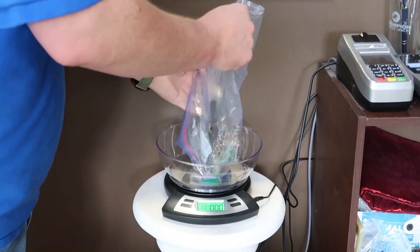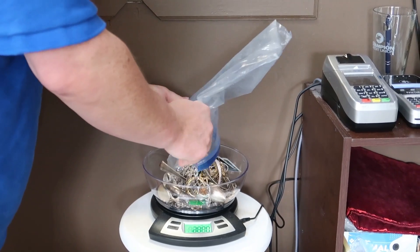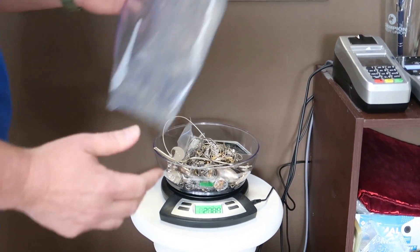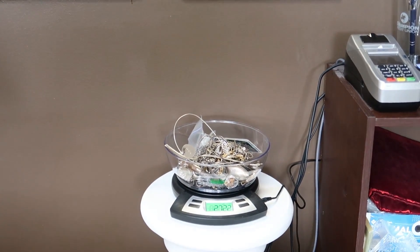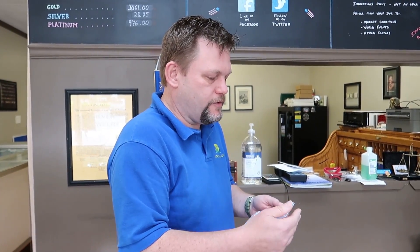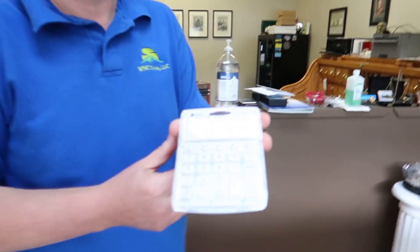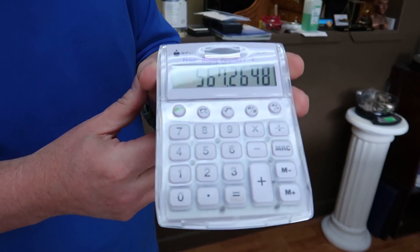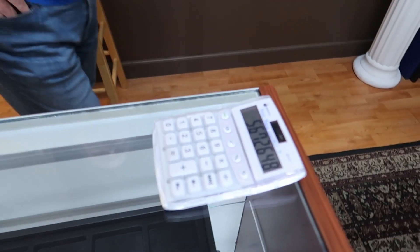All right, let's weigh it up and see what we've got. There are 27.22 ounces of silver there. Right now silver is at twenty-eight dollars and twenty-five cents an ounce. For sterling silver we can pay you twenty dollars and eighty-four cents an ounce. That means what you have there is worth five hundred and sixty-seven dollars. Wow. It would have been a lot cheaper before — it's definitely moving in your direction. You did good by waiting. I'm gonna sell it.